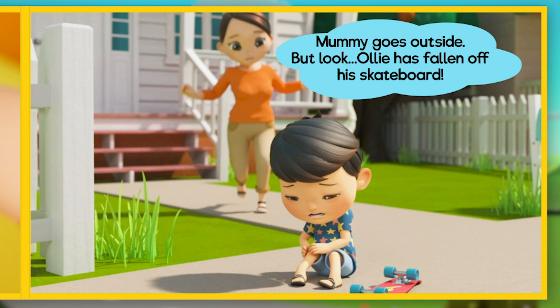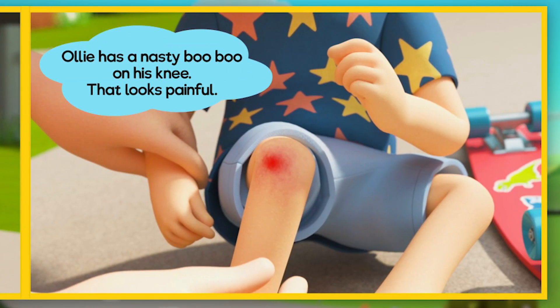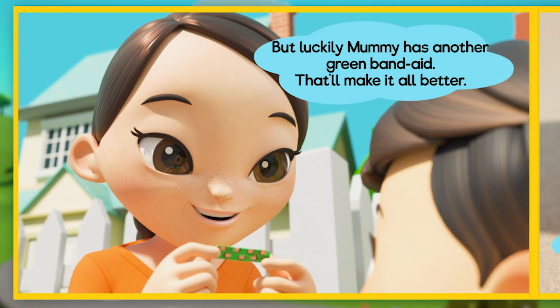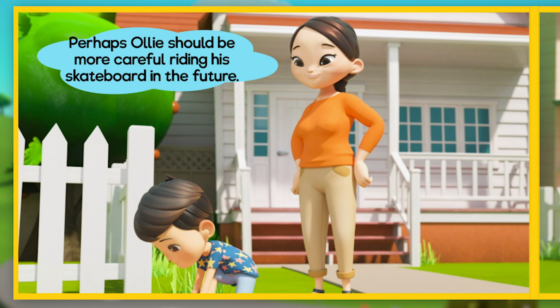Mummy goes outside — but look! Ollie has fallen off his skateboard. Poor Ollie is really shaken up by the crash. He has a nasty booboo on his knee. But luckily Mummy has another green bandaid — that'll make it all better. Mummy sticks the bandaid on and Ollie feels better already. Perhaps Ollie should be more careful riding his skateboard in the future.